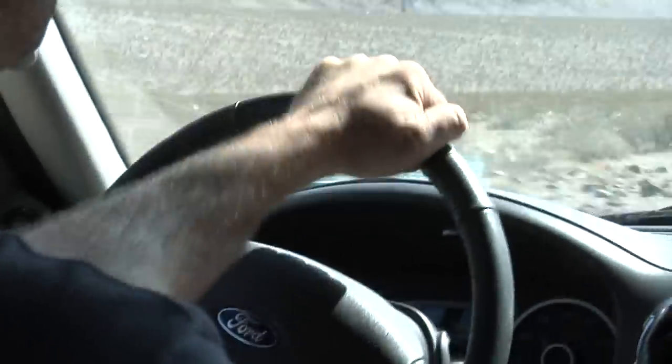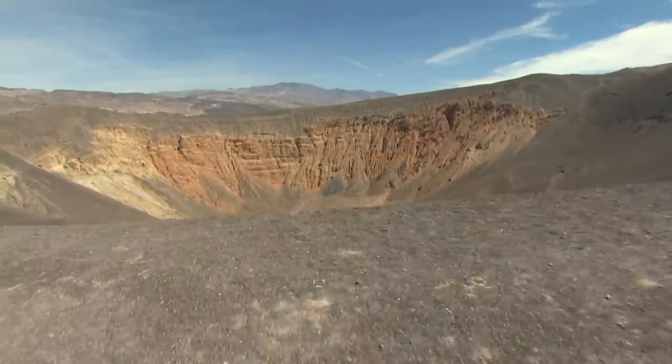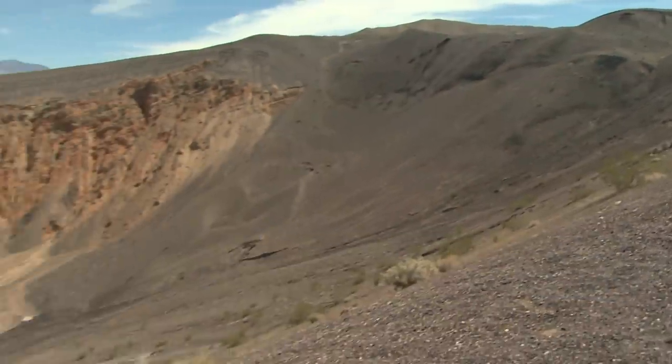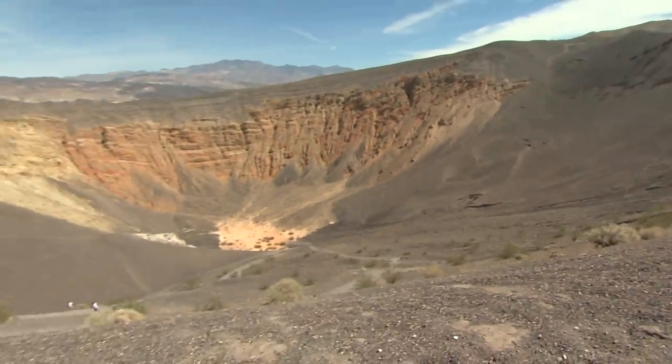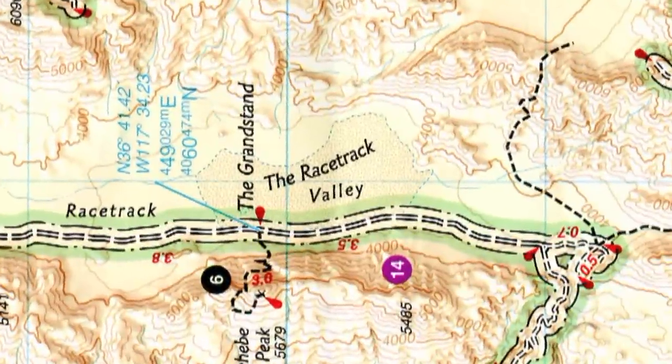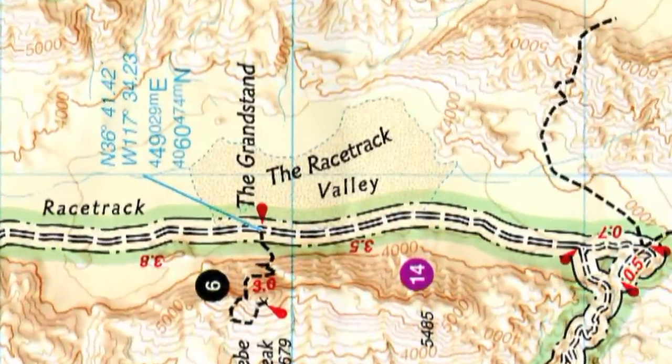We're heading south on Racetrack Valley Road, past Ubehebe, a 730-foot-wide crater — all that remains of a big steam explosion 3,000 years ago. We're speeding toward Racetrack Playa, a trek very few visitors ever take.